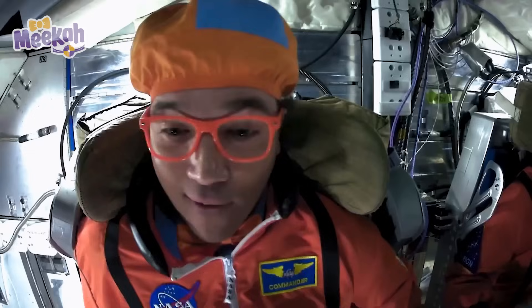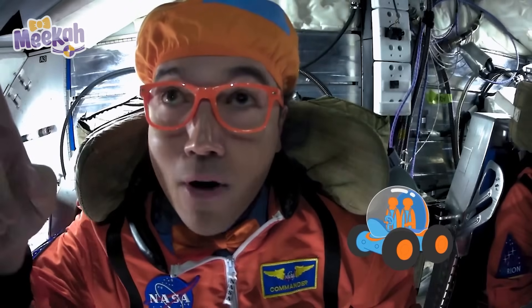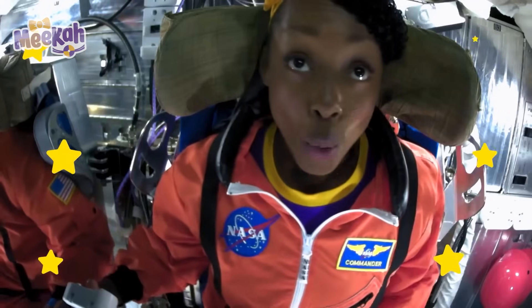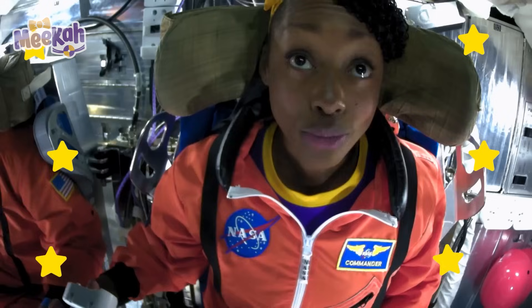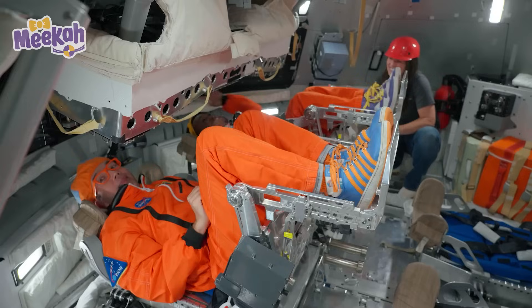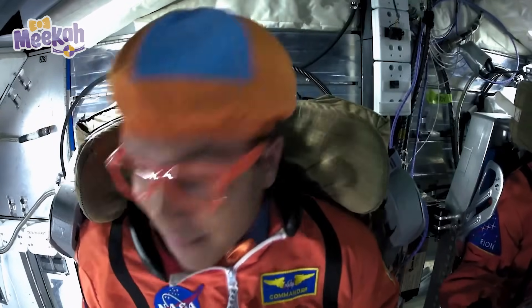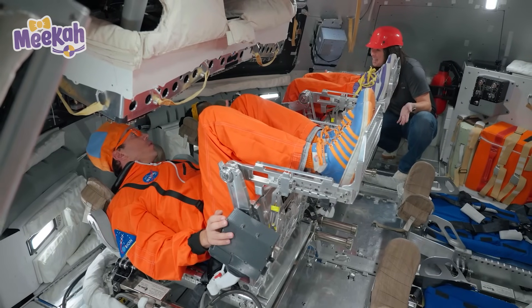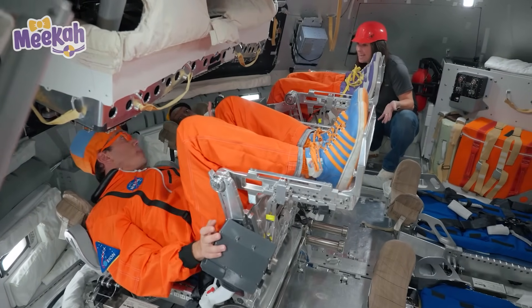I can see my Blippi-mobile from here! Let's count the stars — one, two, three, four! That's a lot of stars! This is kind of like extreme camping — everything you need to live and breathe and work is all inside the spacecraft!